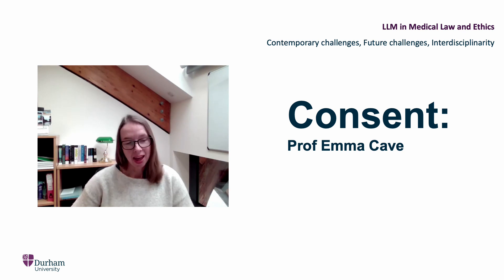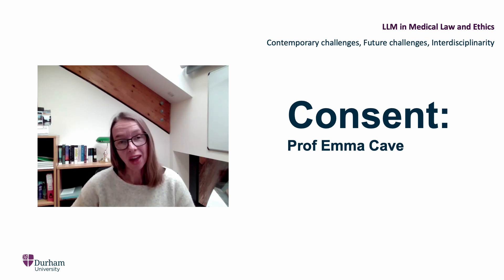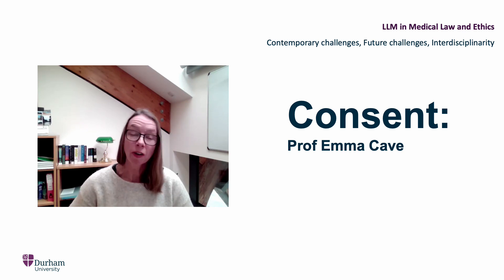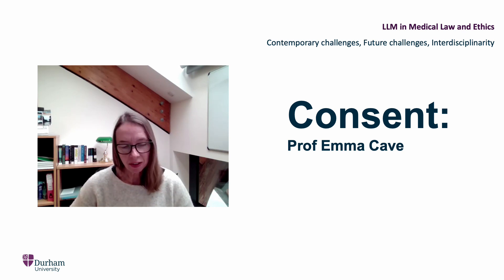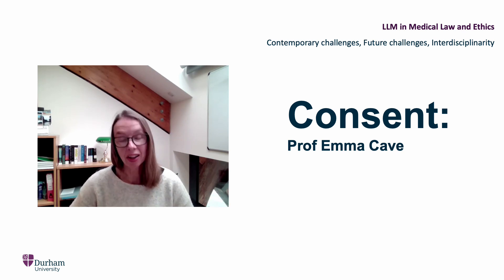Hello everyone, my name is Emma Cave and I'm a Professor of Healthcare Law. The second substantive topic on the module will focus on consent. When a doctor treats a patient, they need authority to do so or their touching will constitute a civil and potentially a criminal wrong. We'll look at how the defence of consent operates, focusing on three areas: whether the consent is voluntary, whether they have mental capacity, and the information that a patient needs in order to consent. We'll look at statute, case law, how it's changed over time, and the ethical issues consent entails. Our focus will be on domestic law, but we'll also draw upon international instruments and comparators.